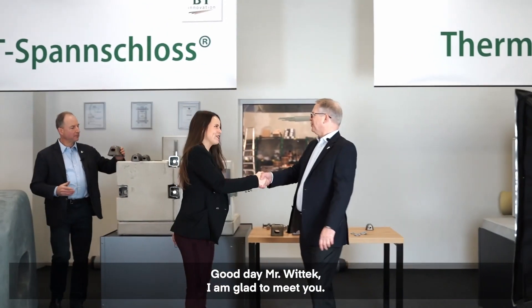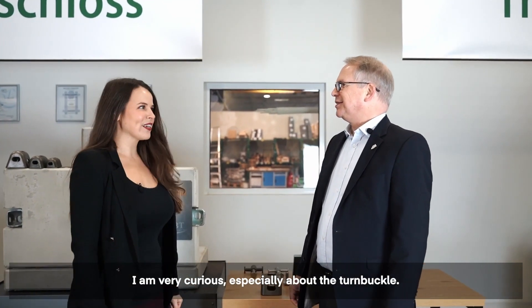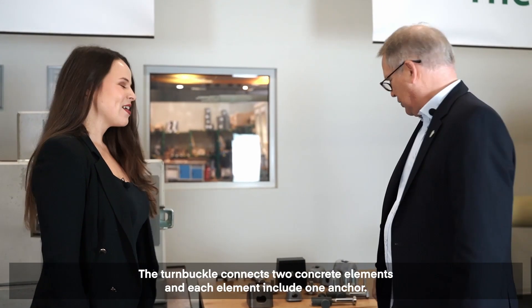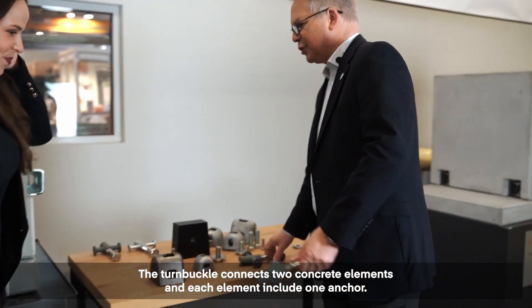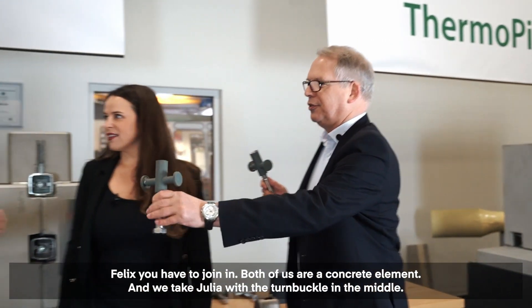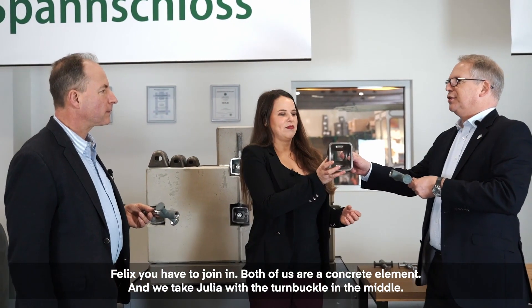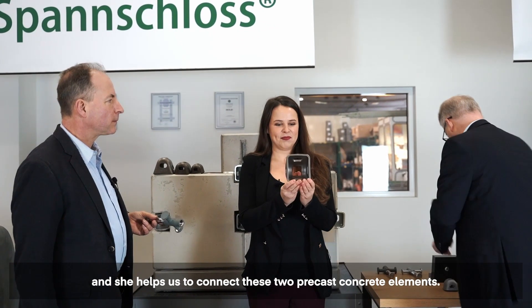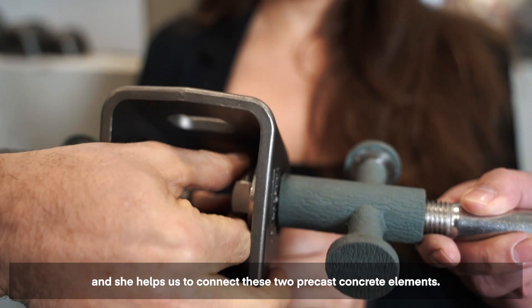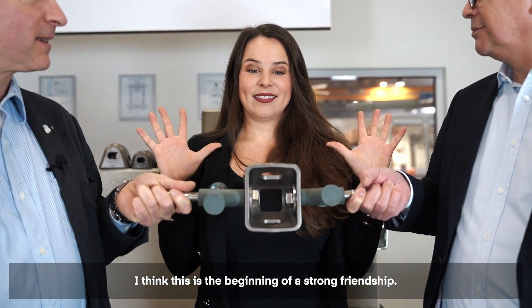Good day, Mr. Wittek. I'm glad to meet you. I'm glad you are so interested. I'm very curious, especially about the turnbuckle. The turnbuckle connects two concrete elements, and each element includes an anchor. Both of us are a concrete element, and we take Julia with the turnbuckle in the middle. She helps us to connect these two precast concrete elements. I think this is the beginning of a strong friendship.